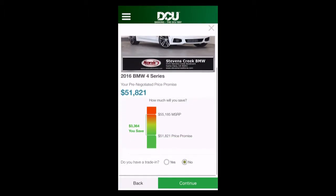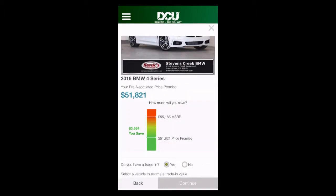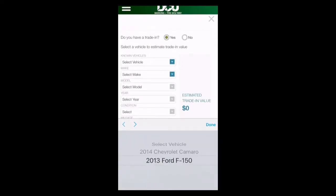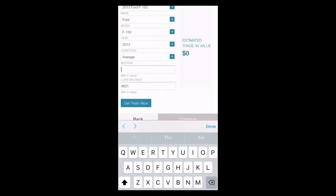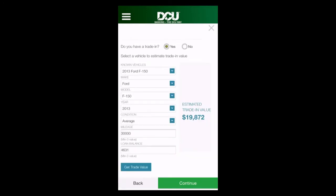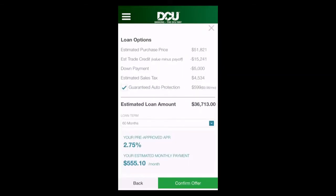If I have a vehicle to trade, I can look up a fair market trade value by make, model, and condition. We're going to trade in a 2013 F-150 — it's in average condition and it's got about 30,000 miles. And there is the fair market trade value.